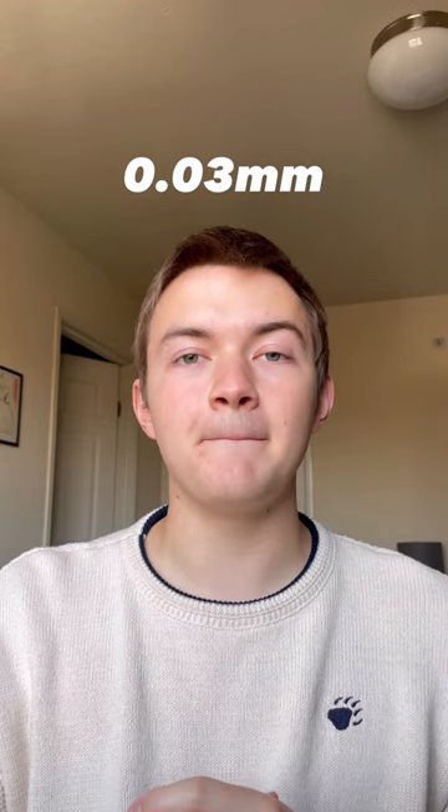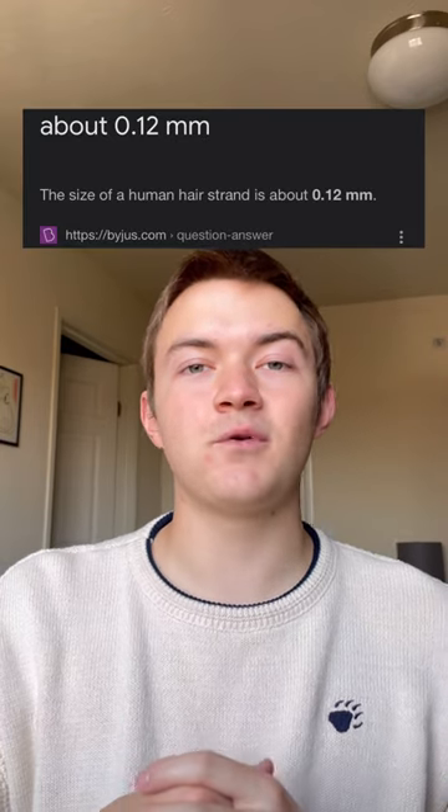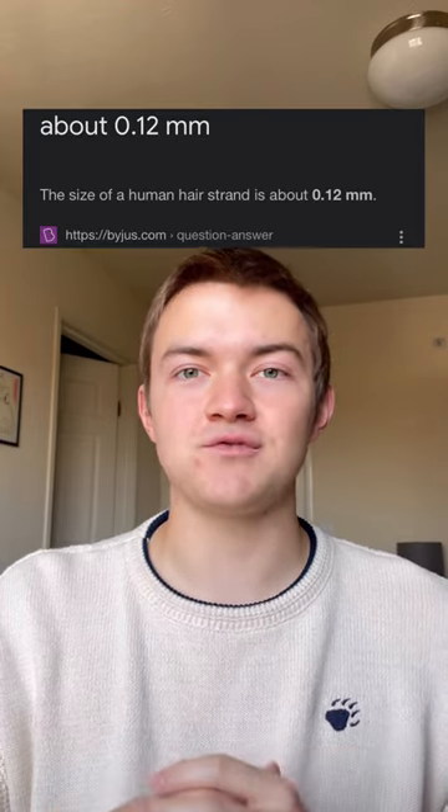This is the world's smallest needle. Coming in at about one-third the size of a commonly used microneedle, it is 0.03 millimeters in diameter, about one-fourth the diameter of a human hair strand.